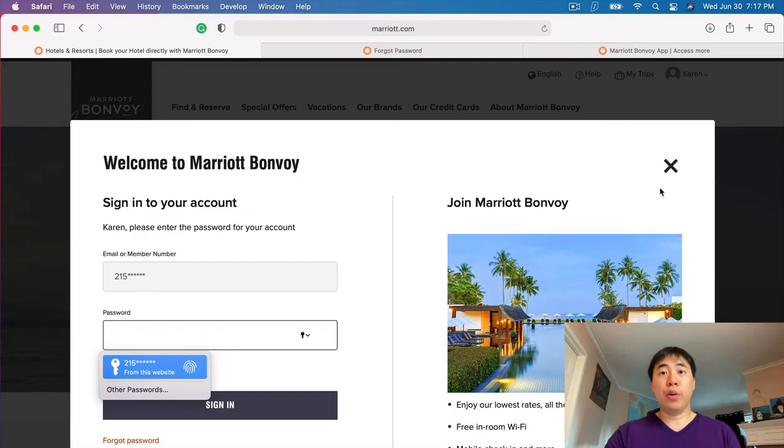The easiest way for you to log in to your Marriott Bonvoy account is — as you can see, this is the Marriott website. When you are there, go to the top right corner and it's going to take you to the sign-in page.